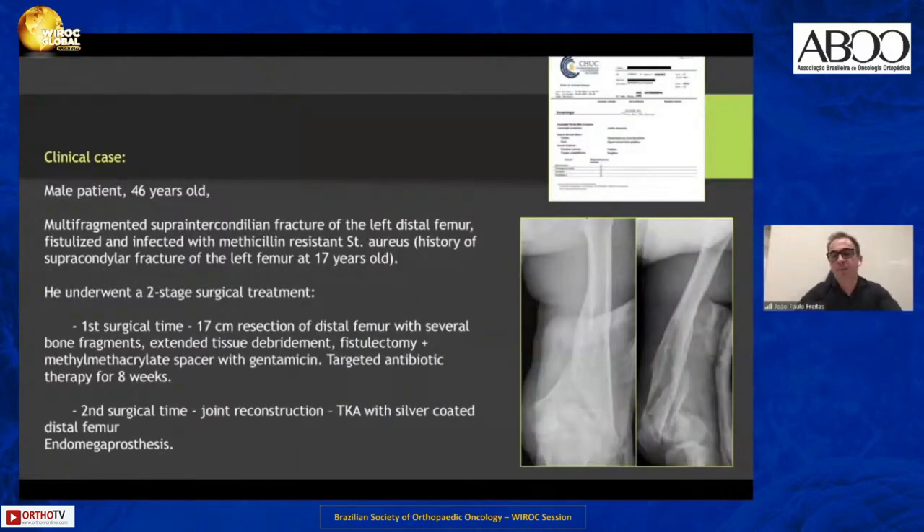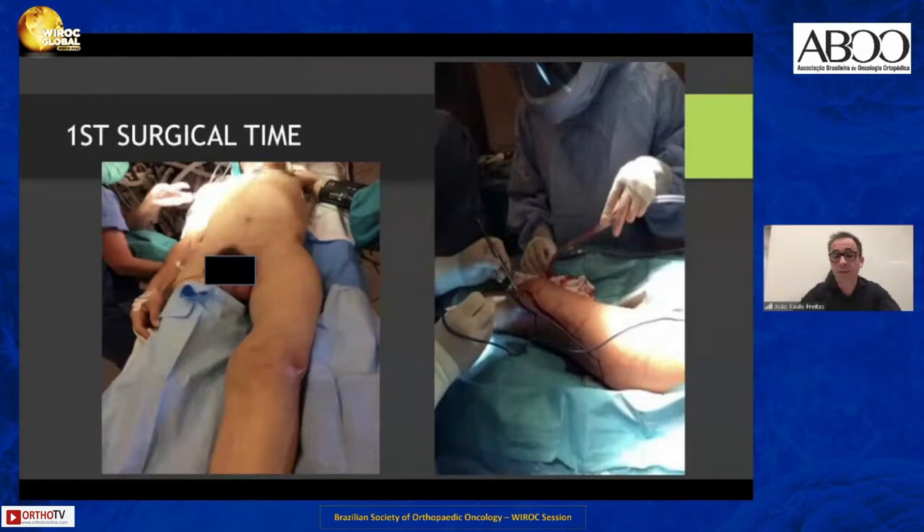This is a trauma case: a multifragment supracondylar-intercondylar fracture of the left distal femur. This patient had a previous supracondylar fracture of the distal left femur at 17 years old, leaving a deformed femur. When he sustained this new fracture, he was hospitalized at another institution for a long period and developed an infection at the fracture site.